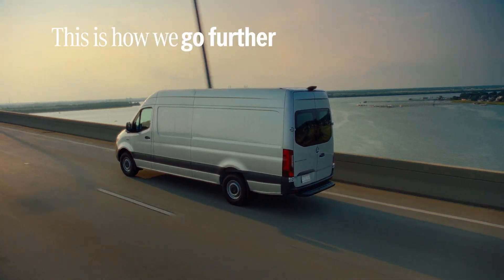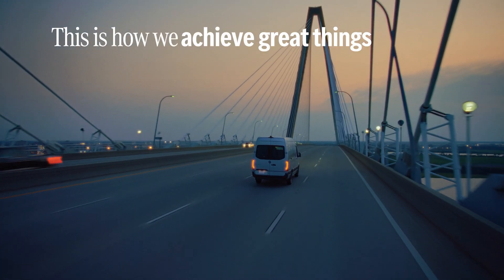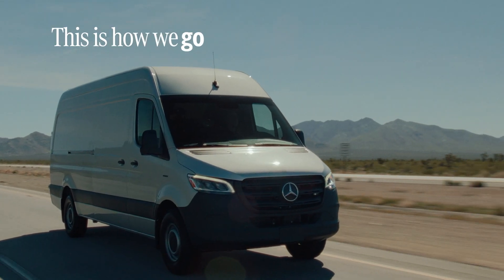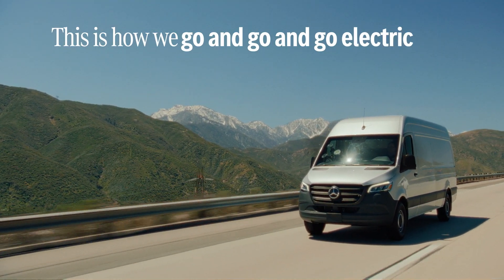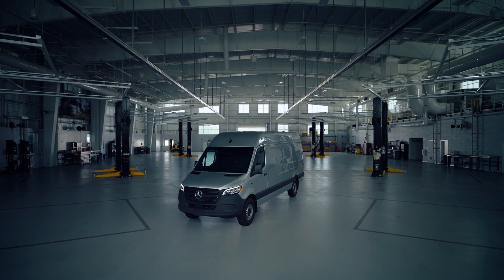This is how we go further. This is how we achieve great things. This is how we go and go and go electric. This is the all-new eSprinter.